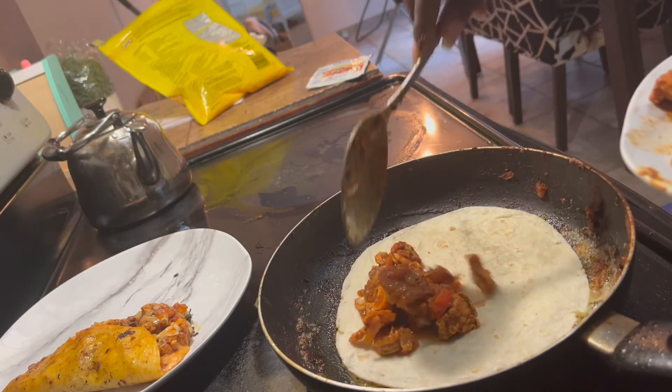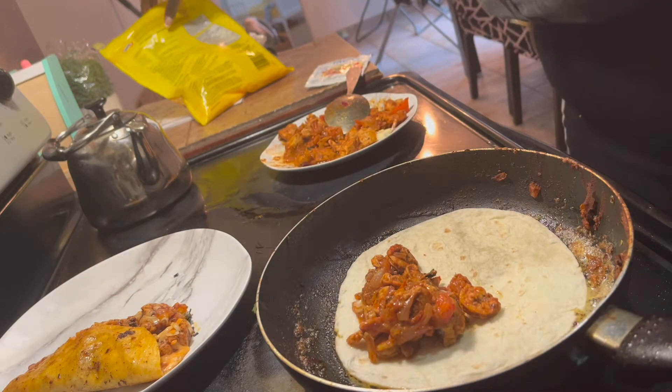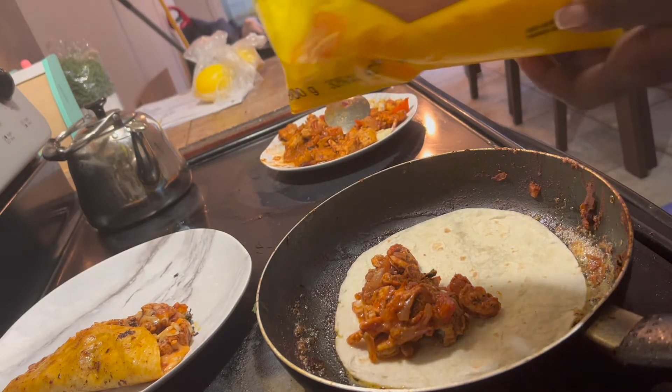My son went to his dad's for the weekend and pretty much everyone else was gone, so this is only dinner for one.